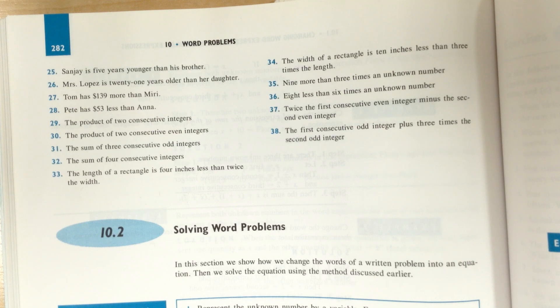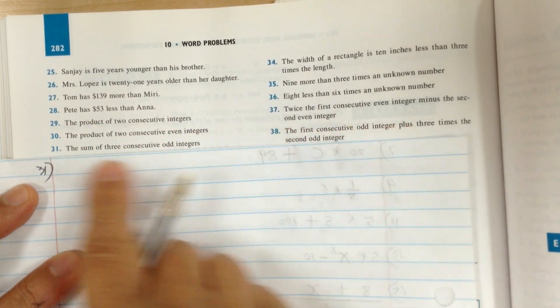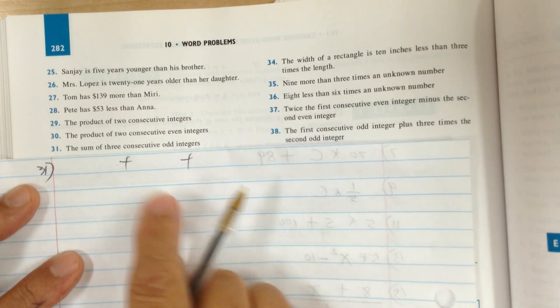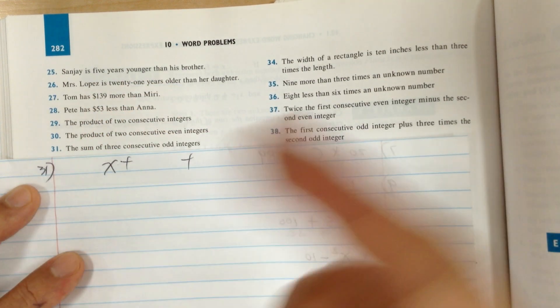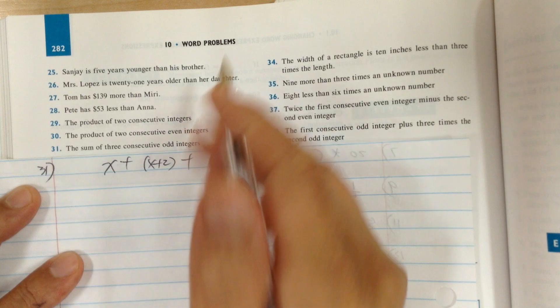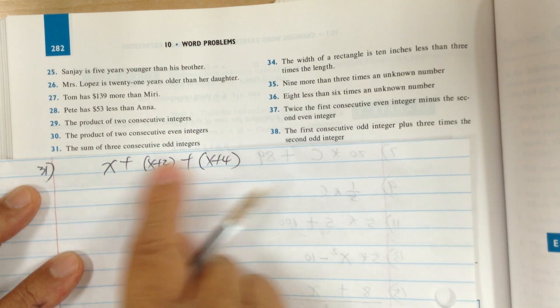Let's go to 31. The sum of three consecutive odd integers — you're adding three numbers, so you need two plus signs. The first would be x, the next odd integer would be increased by two, so x plus two. Think of it like 25, 27 — difference by two. So you keep adding two: the next one is x plus four. Sum means you're adding three consecutive odd integers.